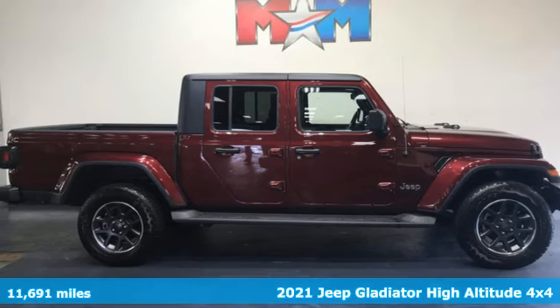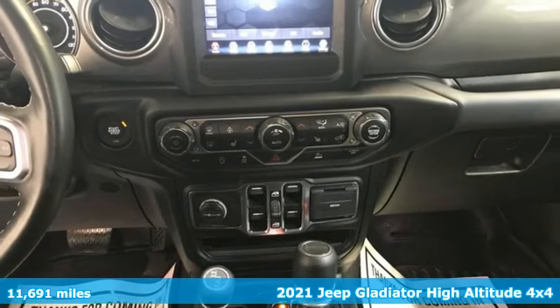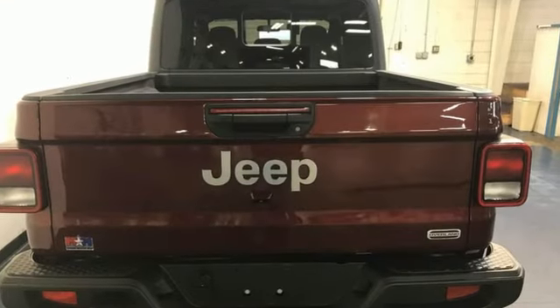Here's a 2021 Jeep Gladiator. When you can go wherever you want and bring along anything you want too, that is freedom fulfilled. And with features like these, every drive is a pleasure.